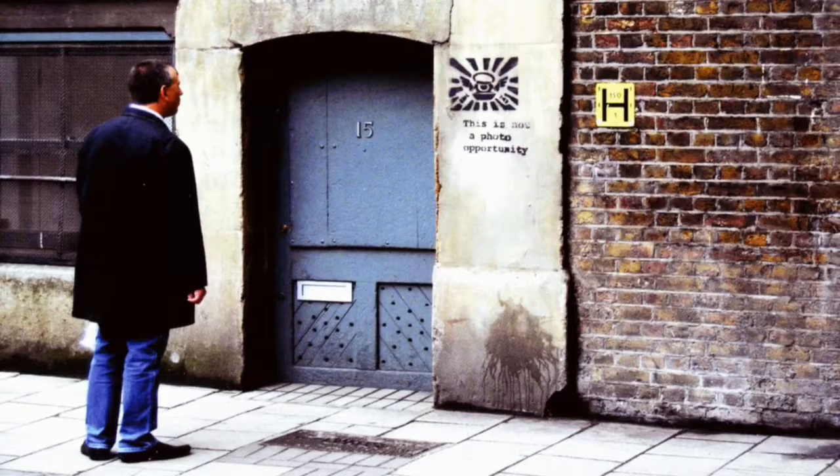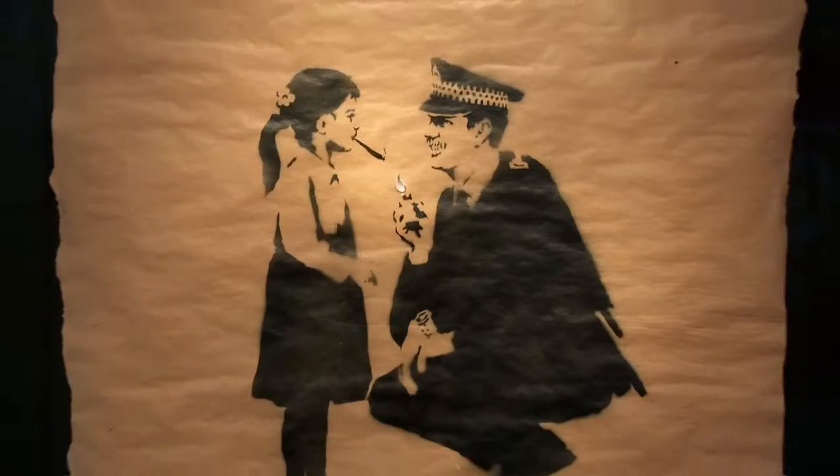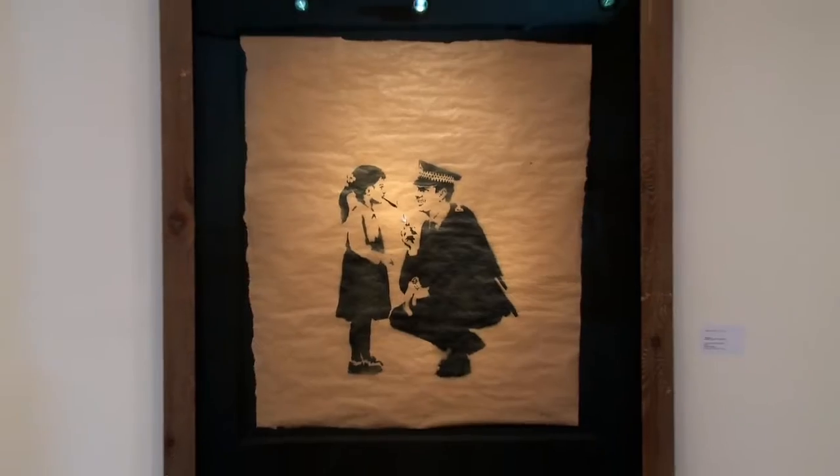So when Startle TV heard the work by the infamous urban artist was being displayed here at the Andipa Gallery in Knightsbridge, we had to come and investigate.